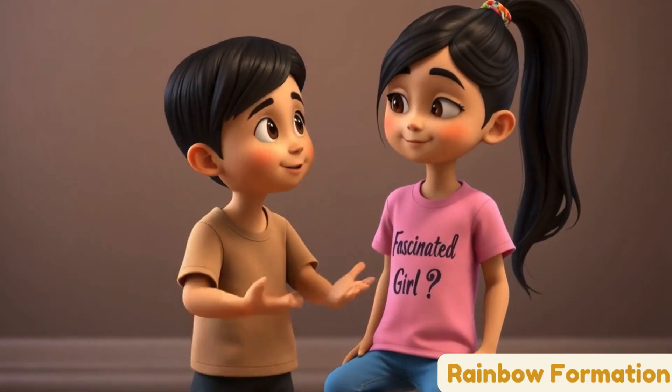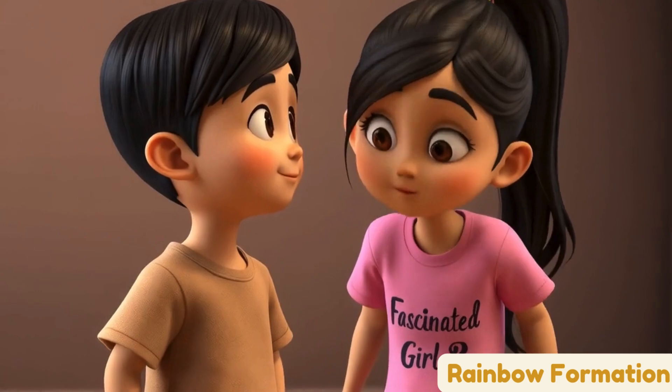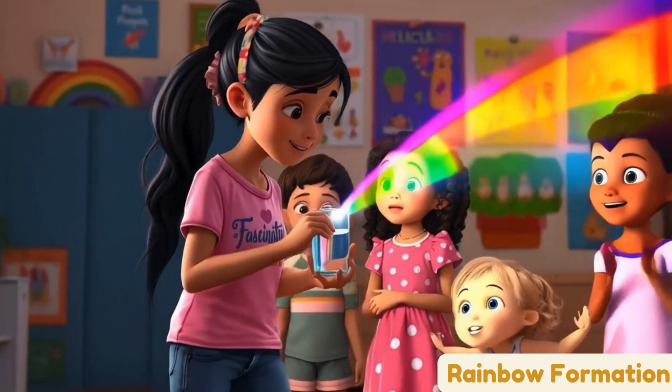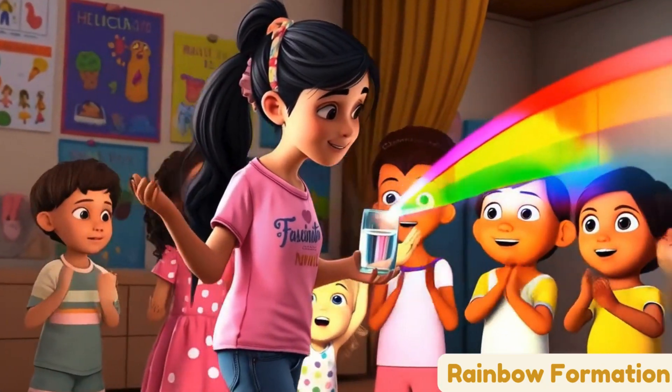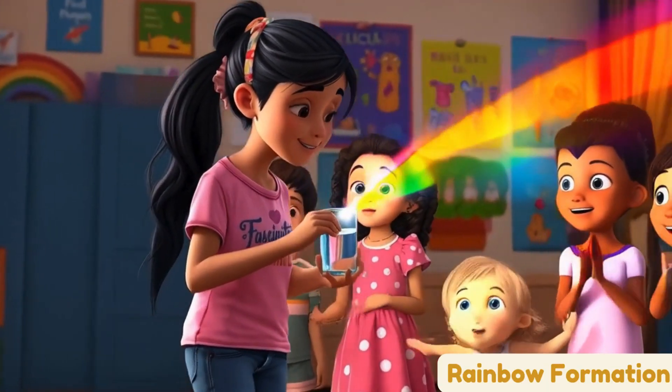Why are the colors always the same? Good thinking! Each color likes to turn a little differently. Red turns the least, so it's on the outside, and purple turns the most, so it's on the inside. That's why the colors are always in the same order. Look over there!